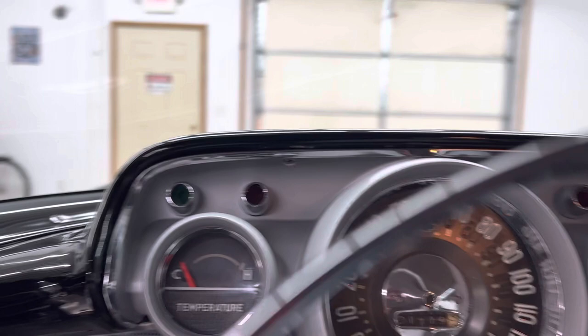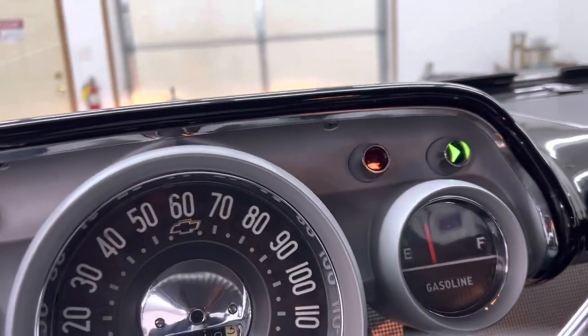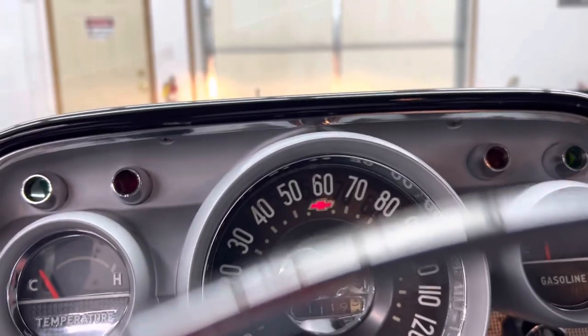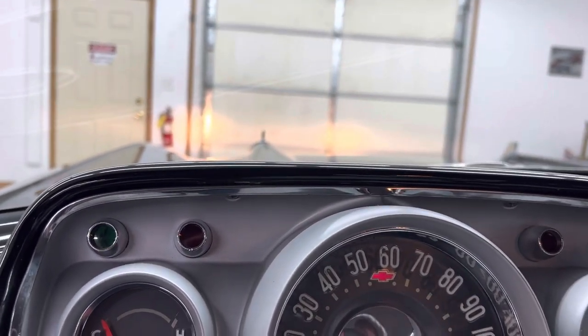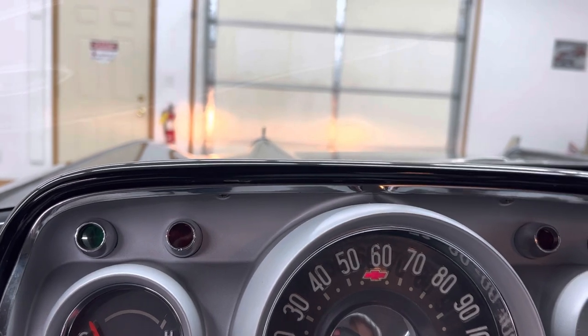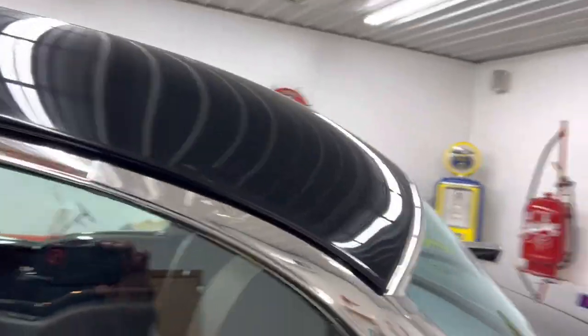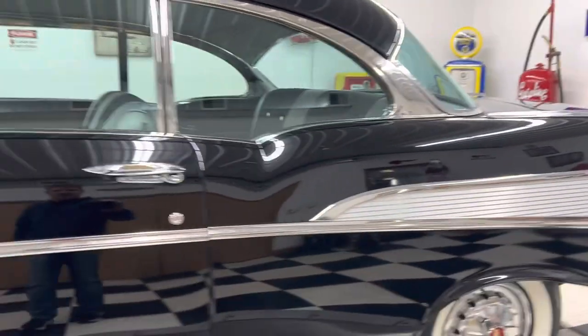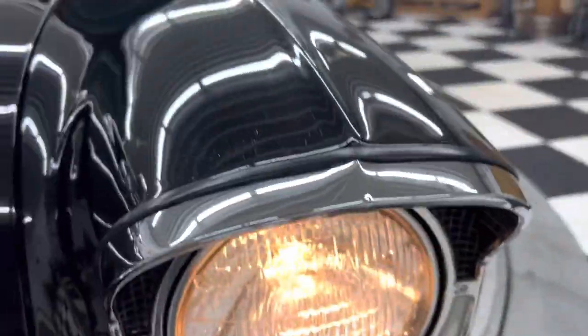Blower motor works, heater works. Left turn signal, right turn signal, bright headlight indicator — all working. The cigarette lighter gets hot. I'd love to show you flaws in the paint, but there really isn't any — the thing is just gorgeous. All this chrome up top all looks like brand new, headlight rings included.